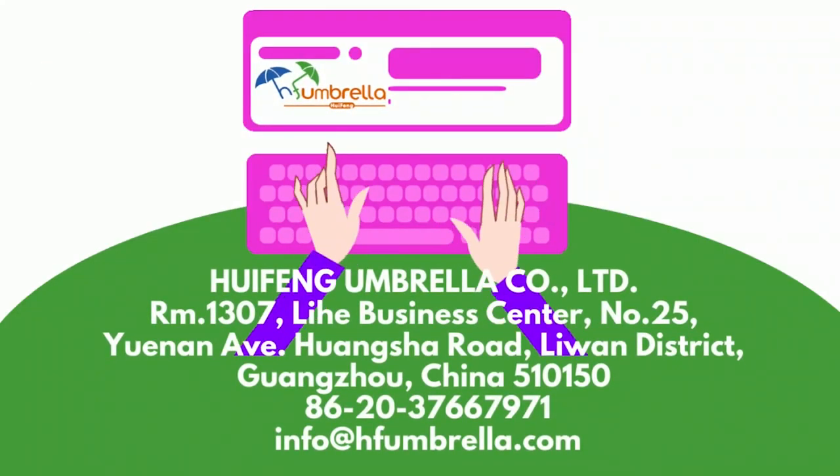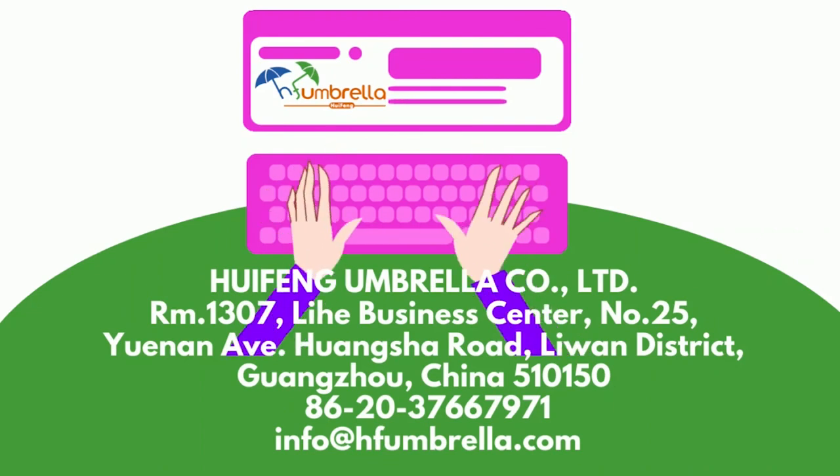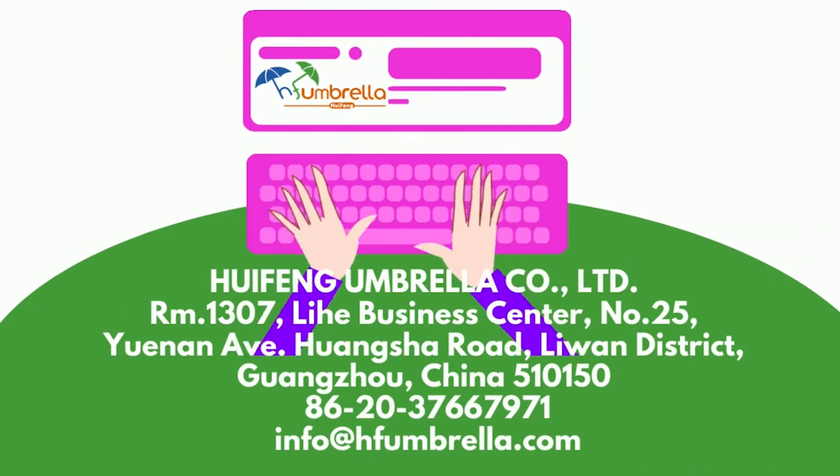If you have any questions or would like to know more details, please contact us at the given address. Thanks for watching.